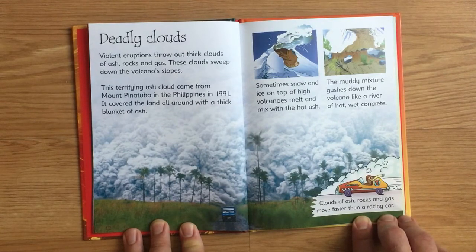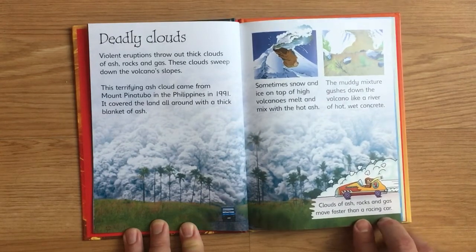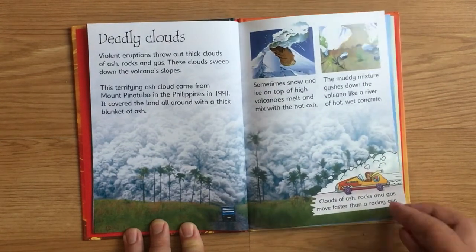Sometimes snow and ice on top of high volcanoes melt and mix with the hot ash. The muddy mixture gushes down the volcano like a river of hot, wet concrete. Clouds of ash, rocks, and gas move faster than a racing car.